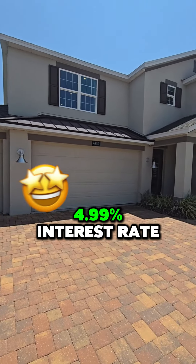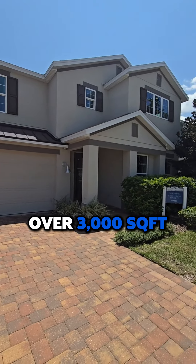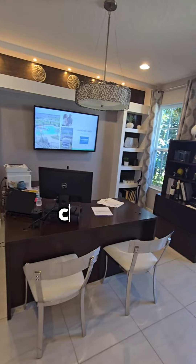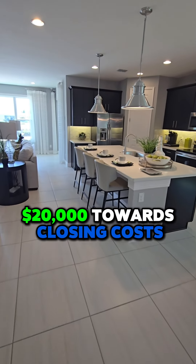30 minutes from the airport, 4.99% interest rate, over 3,000 square feet, five bedrooms. Right here at the entranceway — very spacious, could be an office or turn into a gorgeous dining area. There is also the incentive of $20,000 towards closing costs.